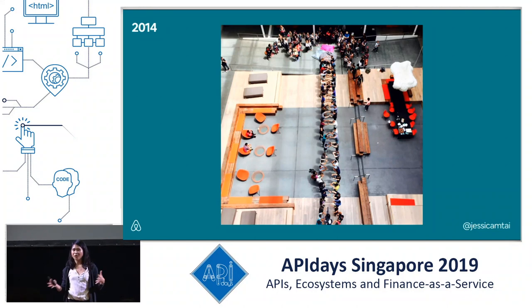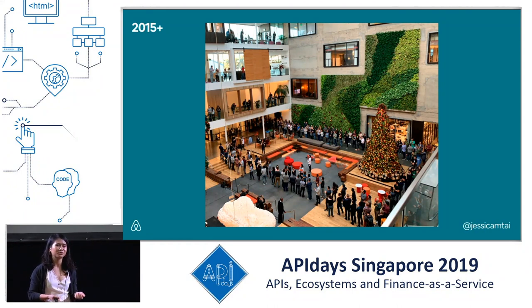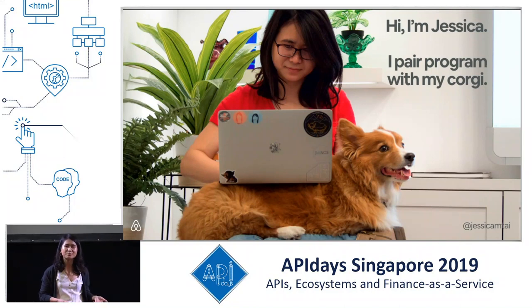At the time, almost all of our engineers were coding in our monolith daily. As our engineering team grew, so did the length of the human tunnel, and at a certain point it was no longer feasible for us to uphold this tradition. Now in 2019, we have over 1,400 engineers spread across the world.